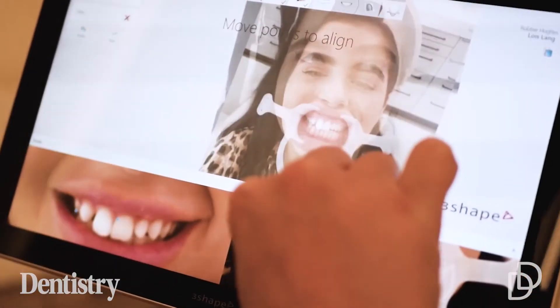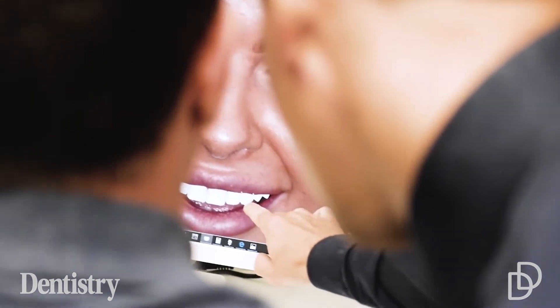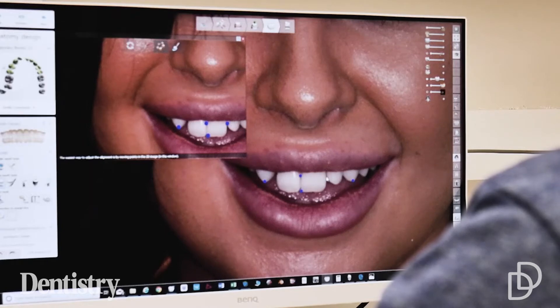Personally, my favorite feature of the TRIOS is the smile design application. Being a cosmetic dentist and doing smile makeovers day in day out, I really like that feature — it allows me to control and customize the smile design alongside my patients, and enables very effective communication with the dental lab for the smile planner.